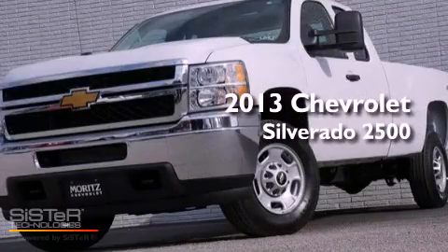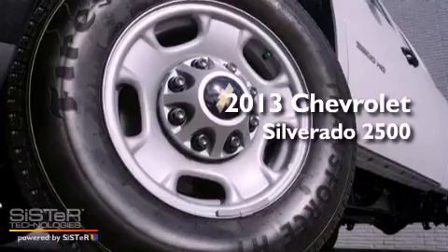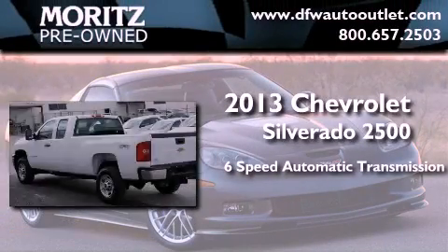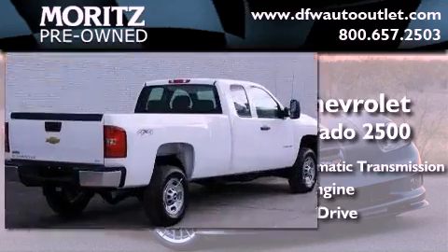This is a brand-new 2013 Chevrolet Silverado 2500. This truck has a six-speed automatic transmission, a 6.0-liter V8, and the added capability of four-wheel drive.